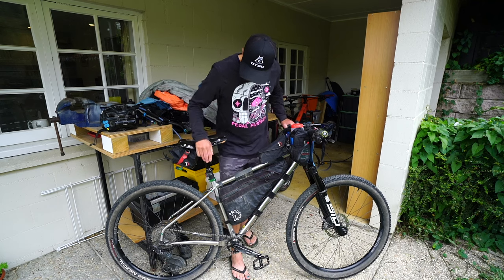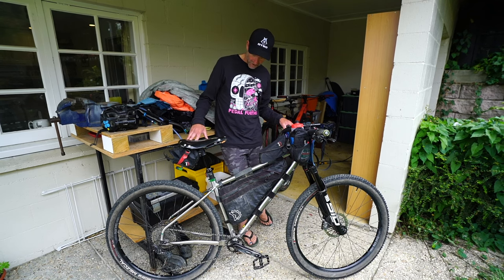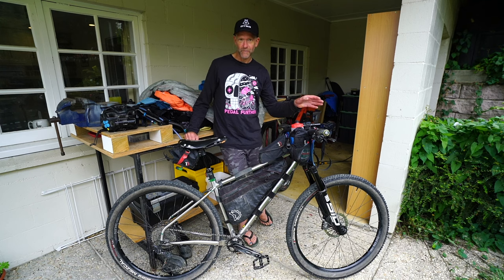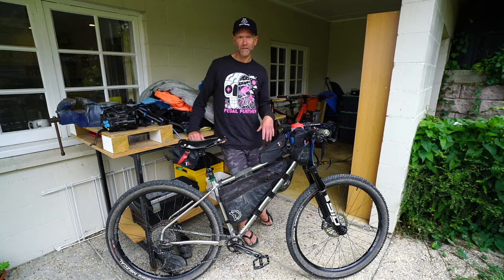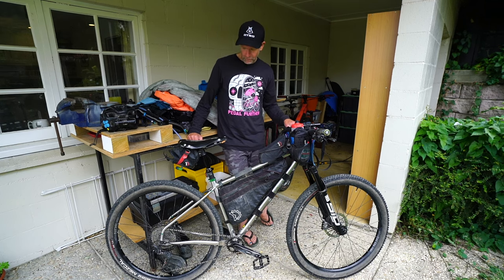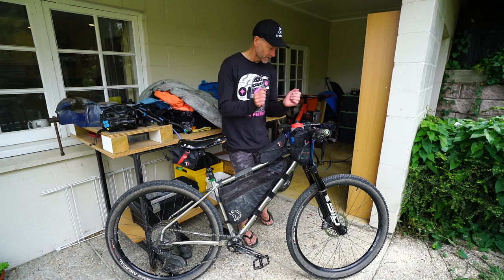Fox Transfer dropper post. I used a rigid post with a quick release in the first two editions of the race, and then became convinced that a dropper was the way forward. It just gives you more flow and more confidence on technical sections. On the big downhills you can drop your seat, get more aerodynamic, even on paved roads. It's kind of a win-win all the way around — I think having a dropper post probably saves you more time in TTW than having aero bars.